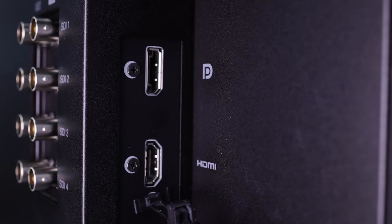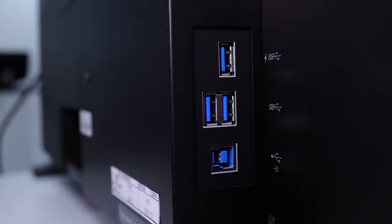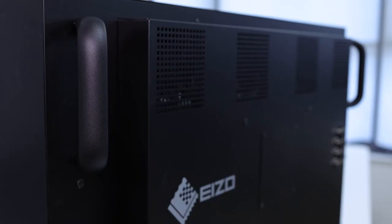Furthermore, the monitor has an HDMI and DisplayPort input located conveniently on the side of the monitor for flexible connection to a range of other video devices. A USB hub is built in with three downstream ports and one upstream port, allowing peripherals to be connected as well as software control of the monitor. The HDMI and DisplayPort inputs support DCI 4K at 60p; the HDMI input supports 12-bit 4:2:2 at 50 and 60p, and the DisplayPort input supports up to 10-bit 4:4:4 at both 50 and 60p.